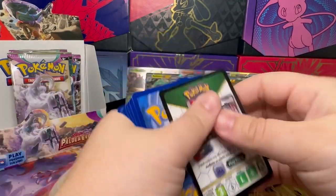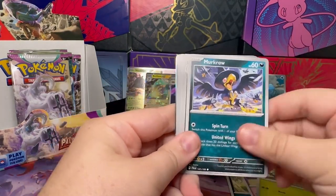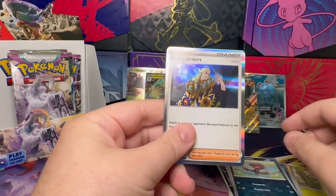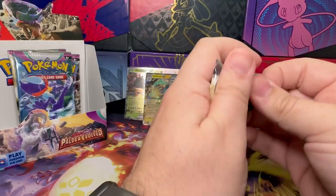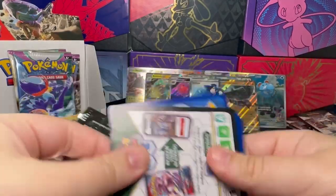Down to our last five-ish packs. Dino, Snigas, Tarantula, Marco, Grafaiai, Pincurchin, Suelos, Iono, Whooper, and a Boss's Orders. Sorry, my hands are a little chilly, so some of the cards I haven't been able to pull very well — that's why I'm going a little fast.